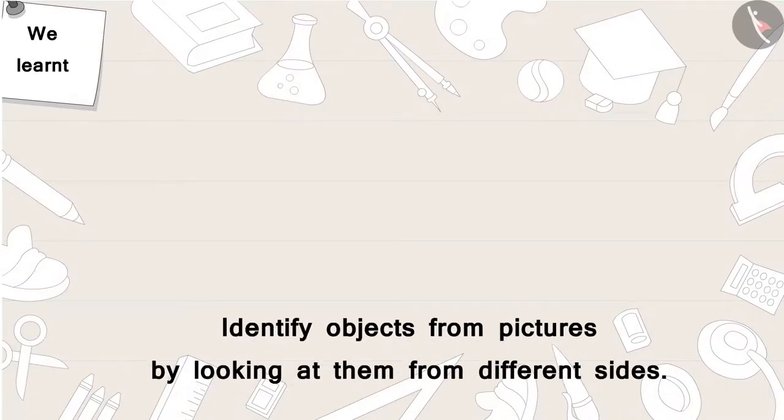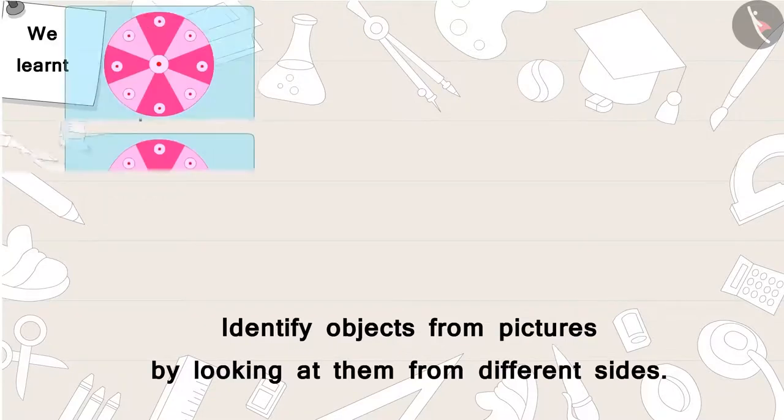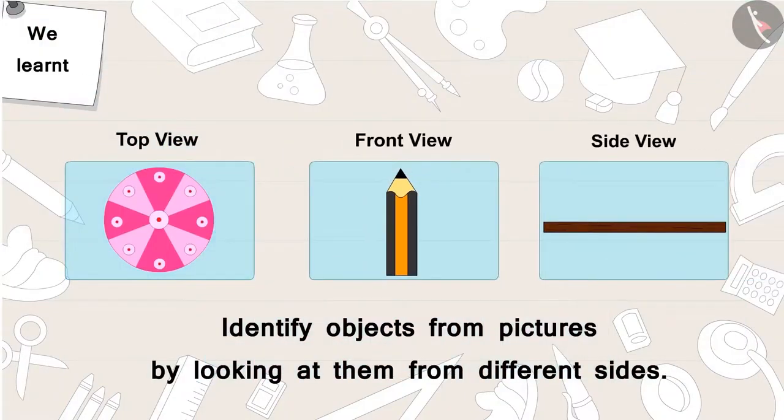In this video, with the help of some interesting examples, we learned to identify objects from pictures by looking at them from different sides. In the next video, we will see some misconceptions about looking at objects from different sides.